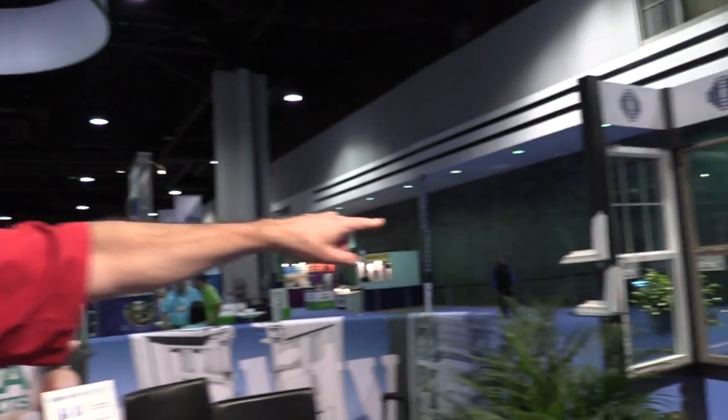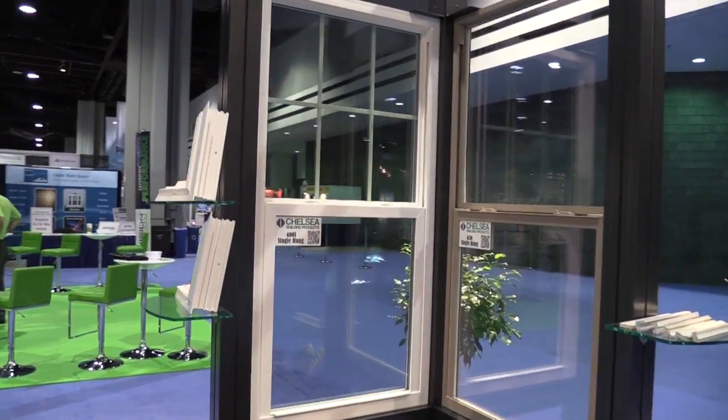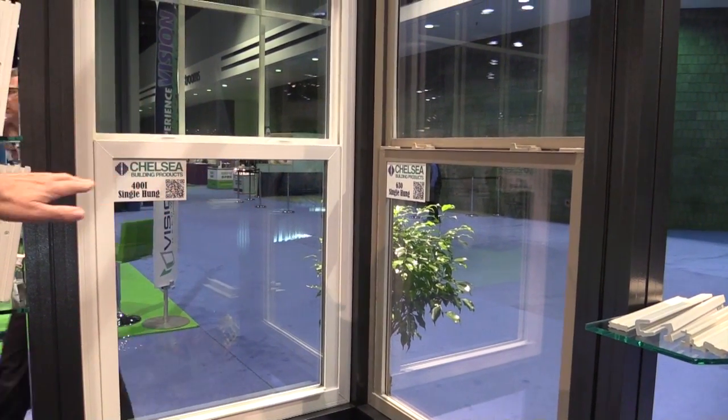Today we're introducing some of our new products. The 630 single hung is a product line made specifically for manufactured housing and the production builder market, which has done very well for us this year.